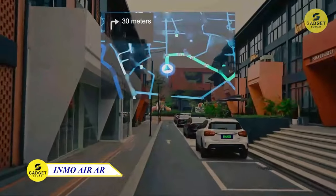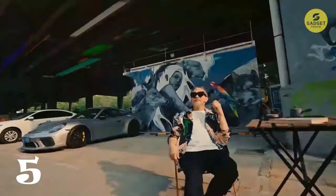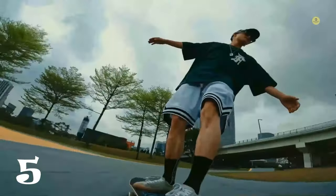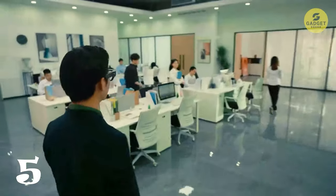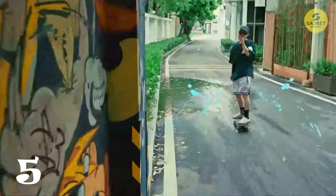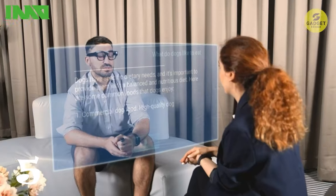Last but not least, at number 5, we have the Inmo Air AR Glasses. Supporting both iOS and Android, these glasses offer a hassle-free connection via Bluetooth or Wi-Fi. These glasses can recognize and translate 10 languages, making them a truly global companion. Featuring ChatGPT technology, a built-in camera with AI anti-shake stability, and a convenient control ring, the Inmo Air AR Glasses are a complete package for the tech-savvy.